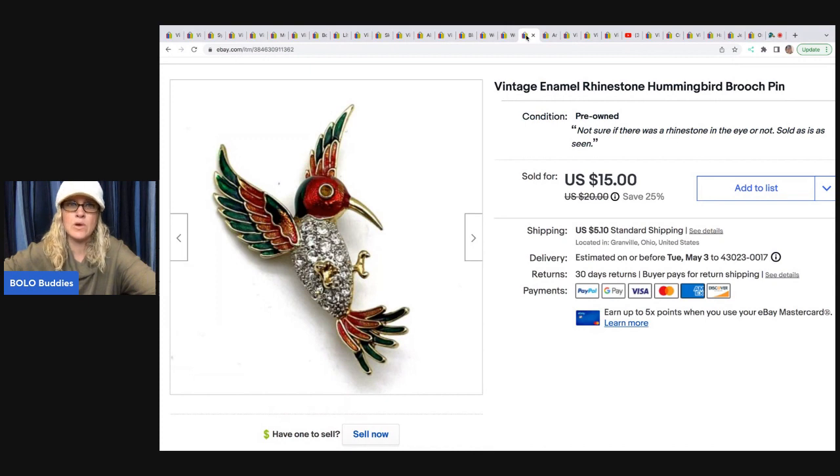This is a Hummingbird brooch. I sold it for a best offer of $14; the buyer was all in for $20.24, and I got it at a thrift store for $0.50.